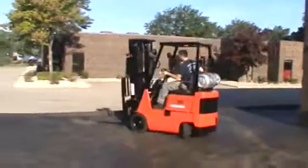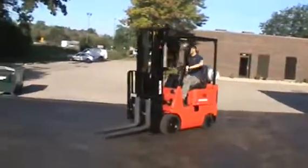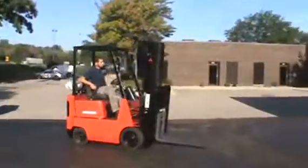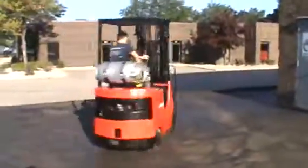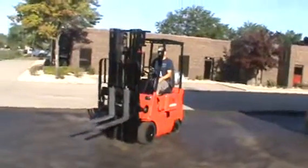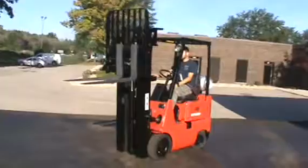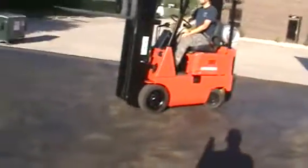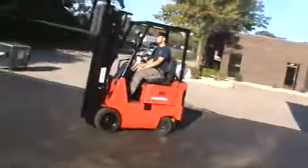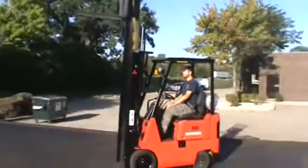Got us a Mitsubishi FGC 15. This little guy's got a 3,000 pound lift capacity. It's LP fueled, 189 inch lift with full hydraulic functions and side shift. It's got cushioned smooth tires on it. Inside or out on smooth surfaces. It's a little narrow aisle guy — he'll get in anywhere you need him to go. Good little truck.